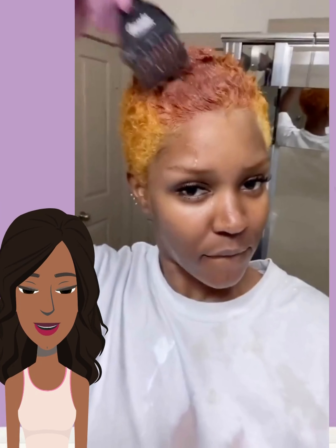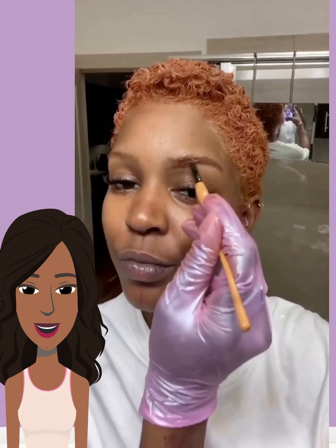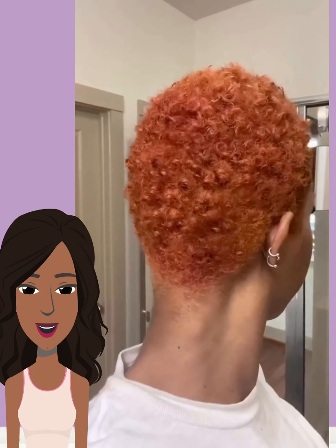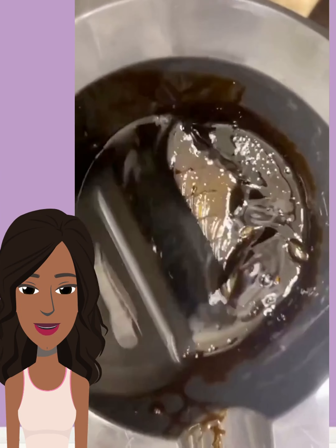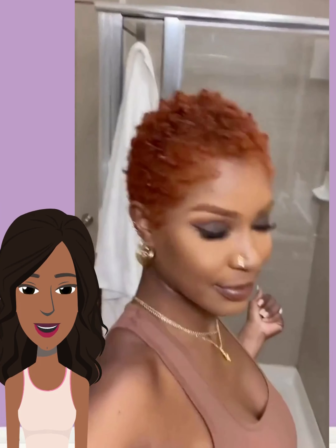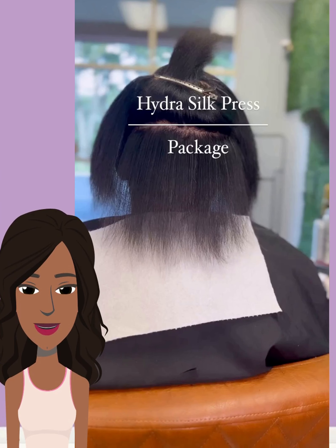So here we have this influencer dyeing her hair the copper color trend. She's got a TWA and she mixed it up with this beautiful color work. I love the fact that she is doing this at home. And of course she did her eyebrows too. Love the smokey eye. The overall look is definitely a vibe.